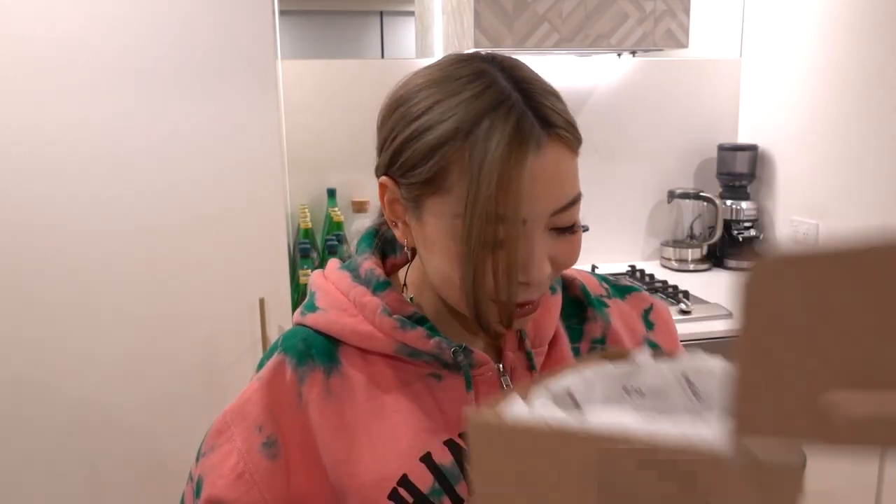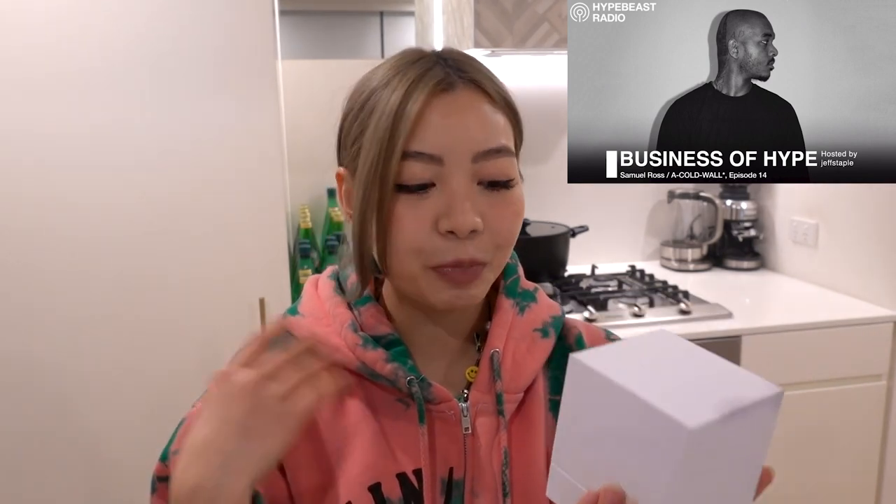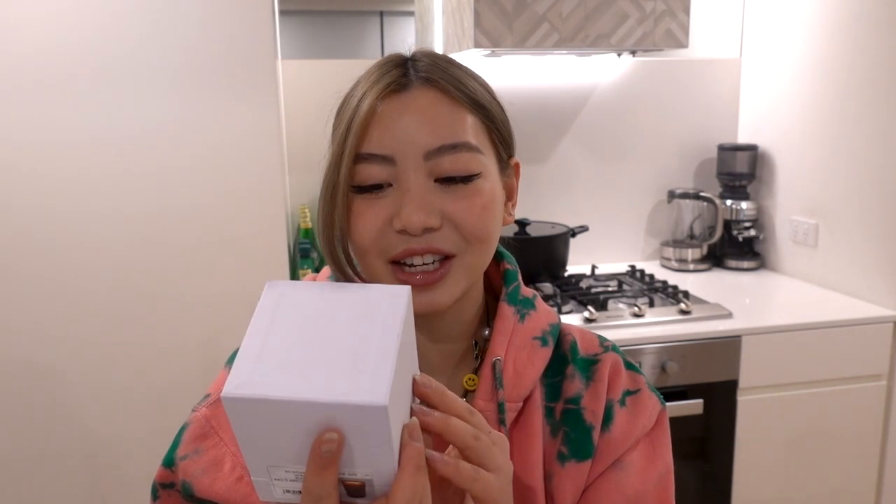This is definitely a candle that I ordered and the box smells so nice. It was shipped from a store — I'm doing such a bad job pronouncing this — and it's from Italy. It is a candle from A Cold Wall. I was actually just listening to a really old podcast about Samuel Ross, who is the founder and creative director for A Cold Wall — it's such a good listen. Samuel Ross used to work with Virgil and the story about how he started is just super interesting. I'll link that down below.